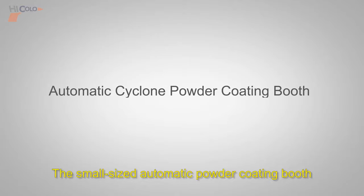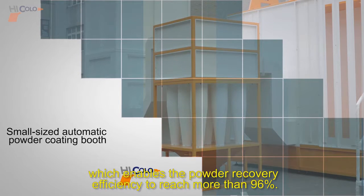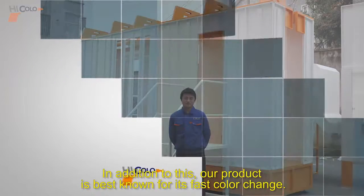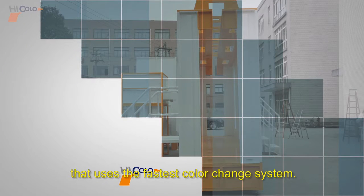A small-sized automatic powder coating booth is installed with a 16-tube cyclone recovery system, which enables the powder recovery efficiency to reach more than 96%. Unlike other similar equipment, it can help customers save a large volume of powder. In addition, our product is best known for its fast color change and is acknowledged as one of the best recovery systems using the fastest color change system.